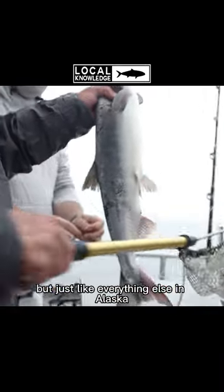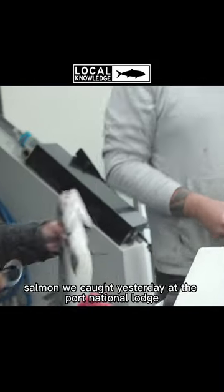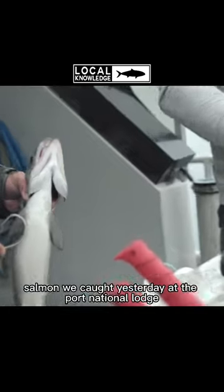But just like everything else in Alaska, it's a lot bigger and there's more of them. And this is a pig salmon we caught yesterday at the Port Aston Lodge, just sitting on the dock.